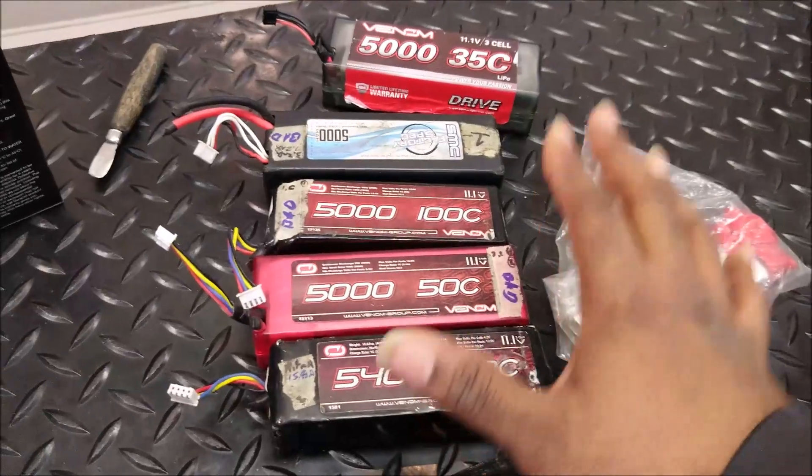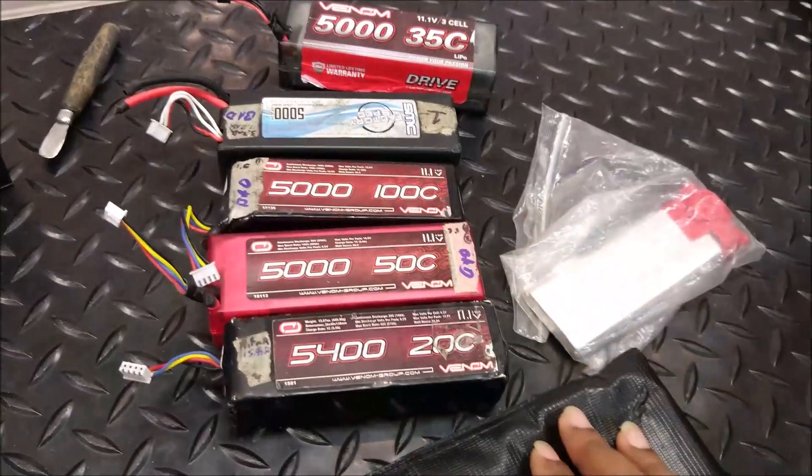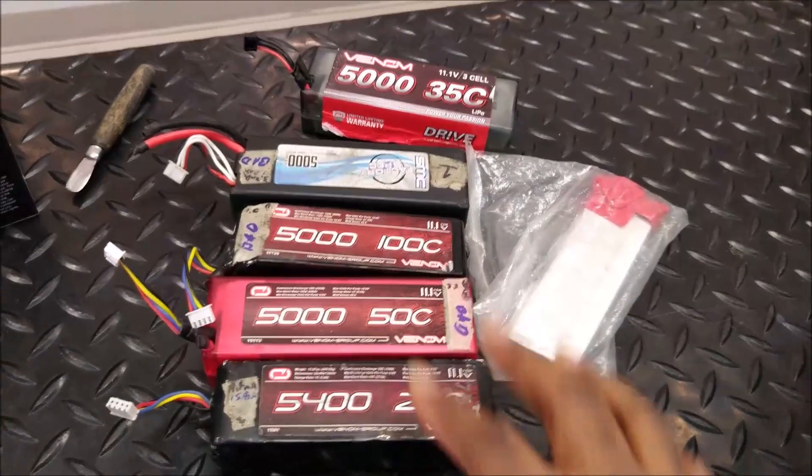For the cost of less than a buck, I'm going to have peace of mind knowing that these cells are going to go to their resting place in a nice, safe manner and I'm not going to have to worry about it. I also have this extra one cell that was just sitting around in my toolbox, so I'm taking care of that too.